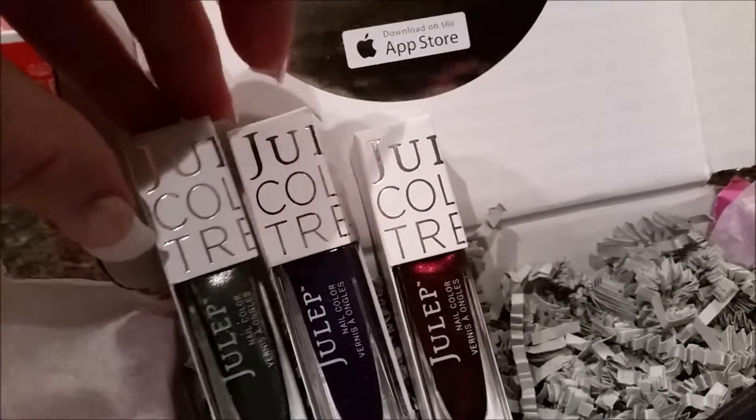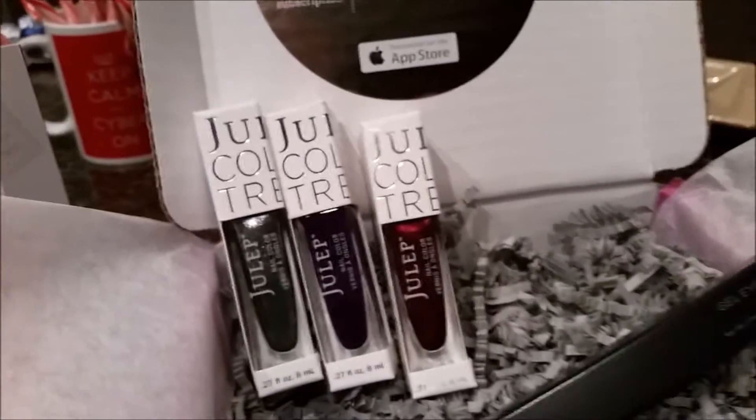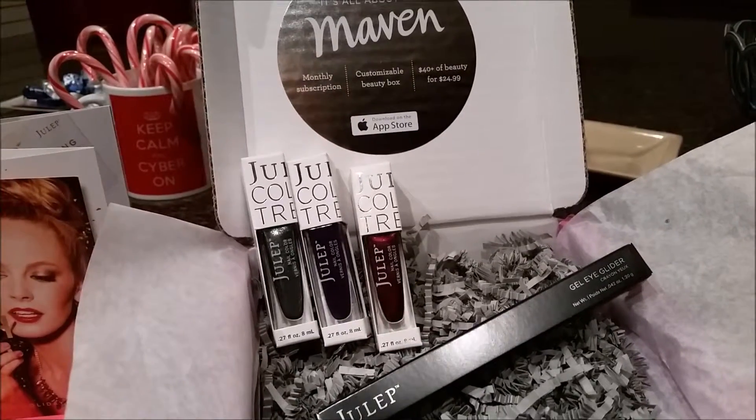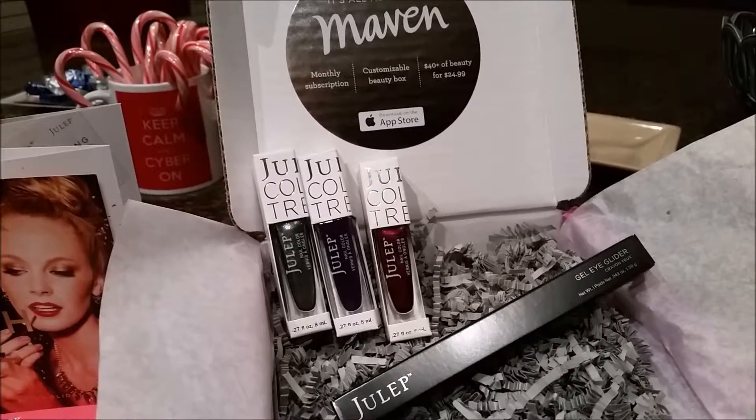So there you have it. I hope you guys were able to get the December 2014 Julep Maven box and enjoy the products. Thanks guys, bye!